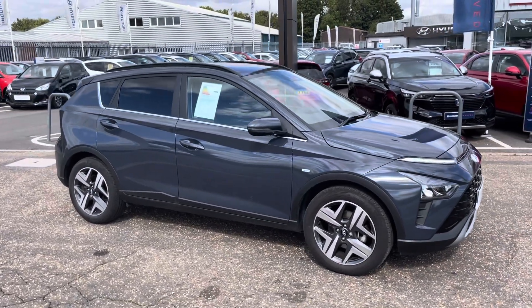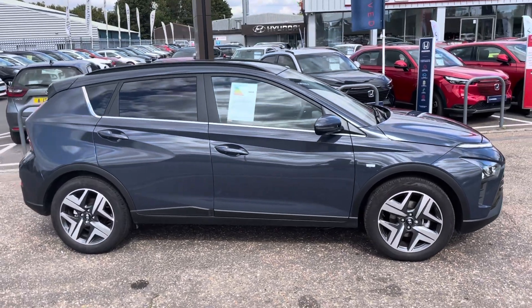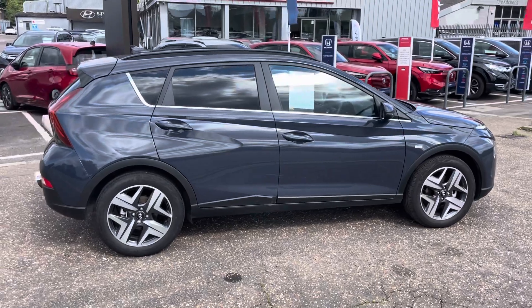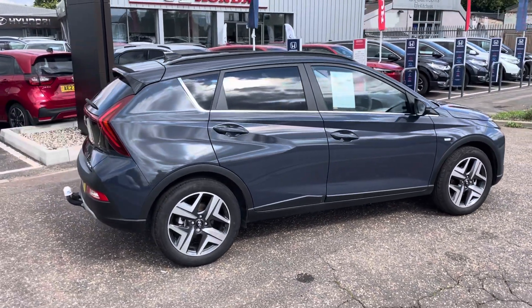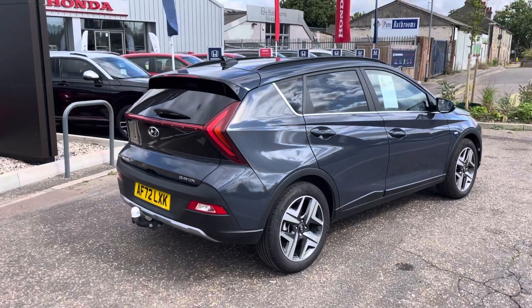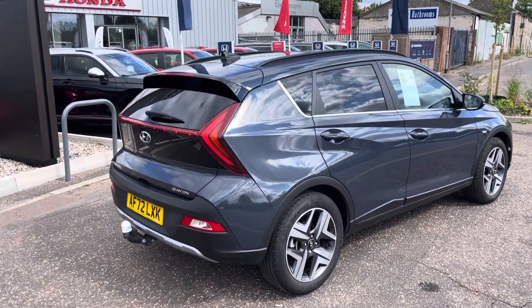It's the one litre turbo engine with the mild hybrid automatic transmission, finished in aurora grey. Seven and a half thousand miles on the register. It's a premium grade with a Hyundai fixed tow bar.